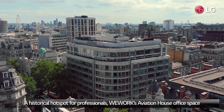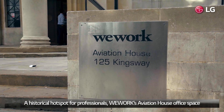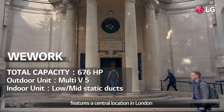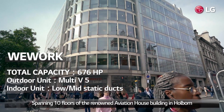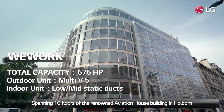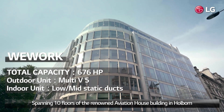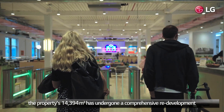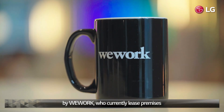A historical hotspot for professionals, WeWork's Aviation House office space features a central location in London. Spanning 10 floors of the renowned Aviation House building in Holborn, the property's 14,394m² has undergone a comprehensive redevelopment by WeWork, who currently leases the premises.